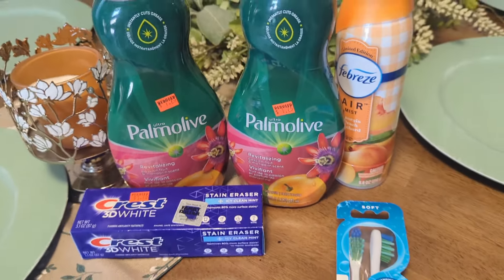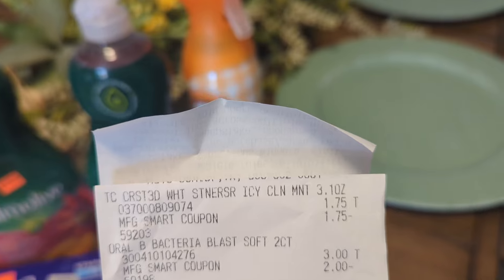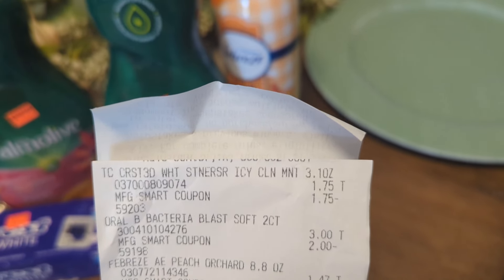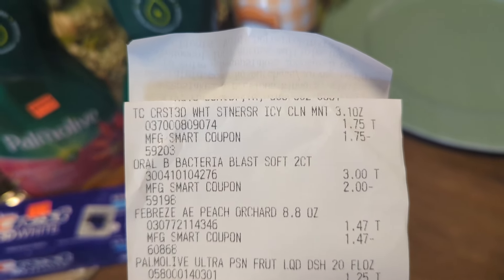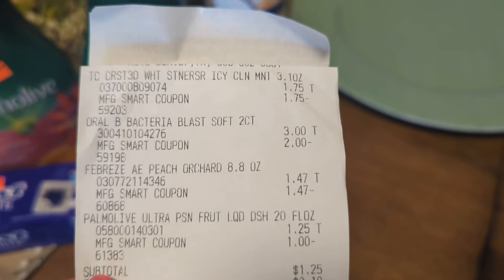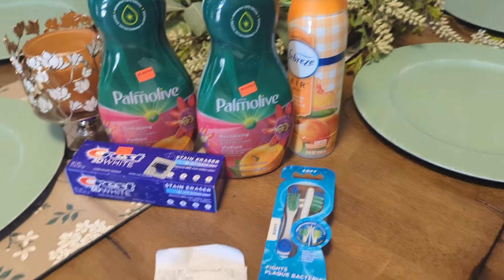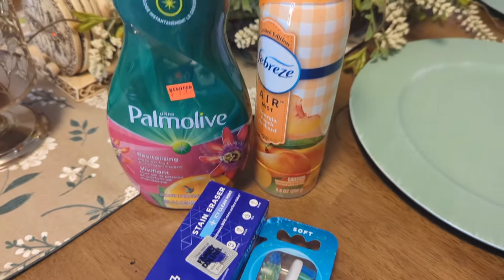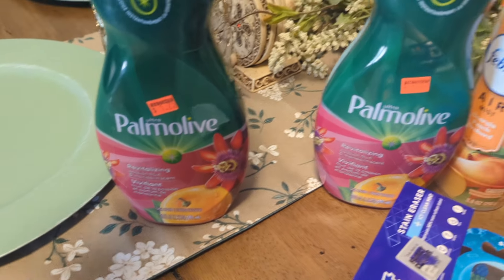So I ended up paying just $1.25. I did one of the dish soaps by itself. There is the toothpaste at $1.75 — absolutely free, because remember, Family Dollar does not give overage, so it will go down to the amount of the item. The toothbrush was $3, with a $2 coupon paying just $1. The Febreze was free, and the Palmolive was $1.25 with a dollar coupon. So I ended up paying $1.25 for that transaction. If you've got more than one account, definitely pick some up. I did that in one transaction and paid $1.25. And then I did a separate transaction — my daughter's transaction — and paid $0.25. Not a bad deal.